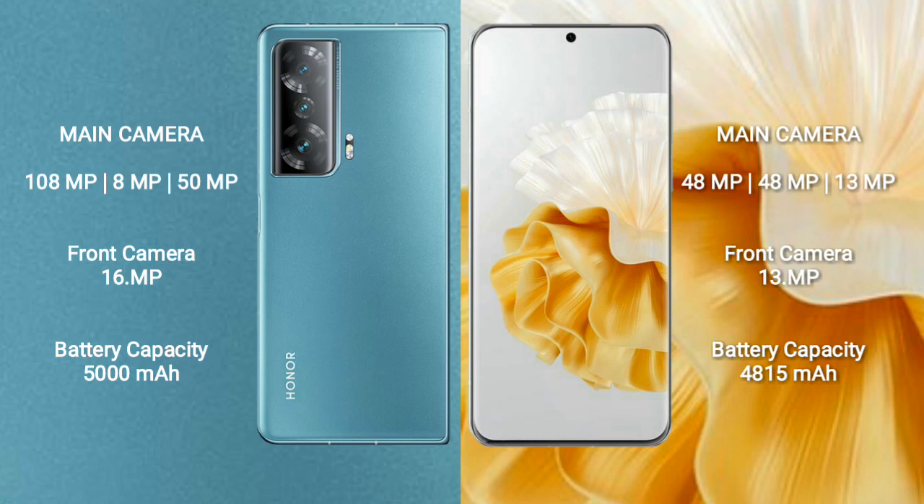The Honor Magic V2 has a rear triple camera setup of 108MP plus 8MP plus 50MP, and a 16MP front camera. The Huawei P60 Pro has a rear triple camera setup of 48MP plus 48MP plus 13MP, and a 13MP front camera.